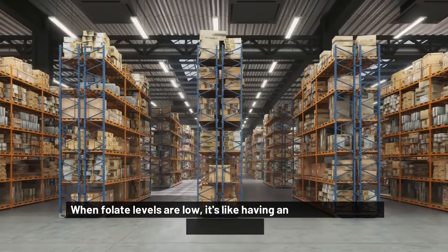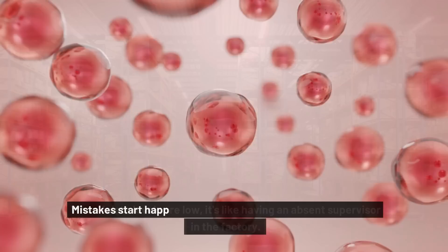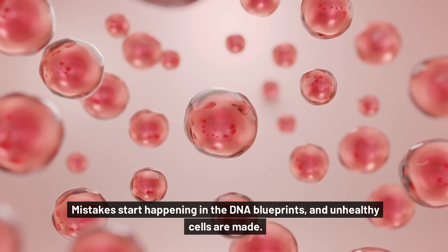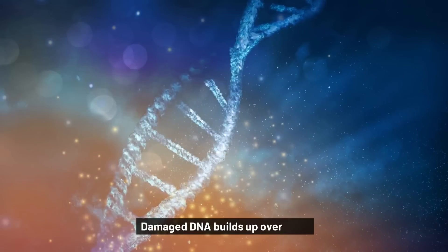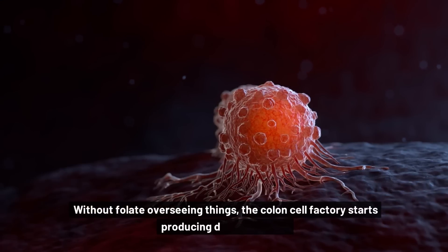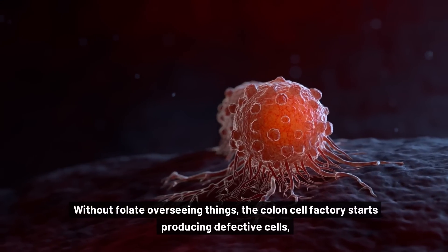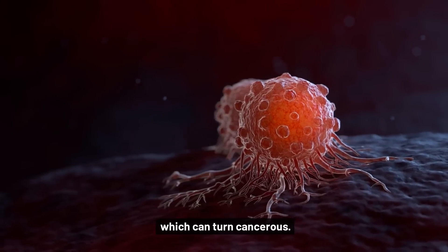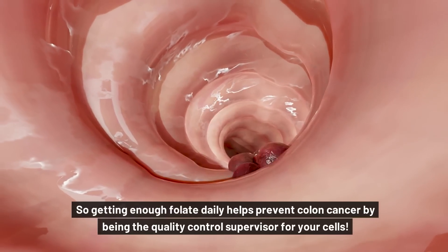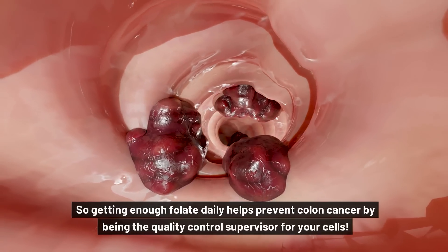When folate levels are low, it's like having an absent supervisor in the factory. Mistakes start happening in the DNA blueprints and unhealthy cells are made. Damaged DNA builds up over time. Without folate overseeing things, the colon cell factory starts producing defective cells, which can turn cancerous. So getting enough folate daily helps prevent colon cancer by being the quality control supervisor for your cells.